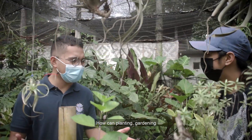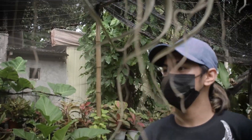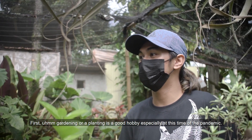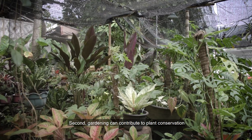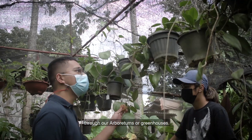How can planting and gardening help contribute to our environment? First, gardening or plant-keeping is a good hobby, especially in this time of the pandemic. Second, gardening can contribute to plant conservation through arboretums or greenhouses.